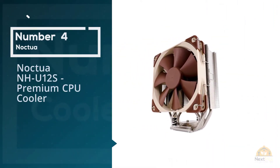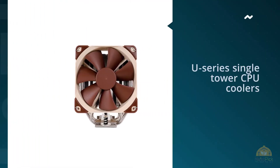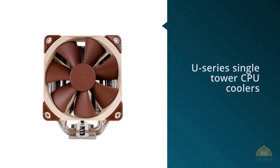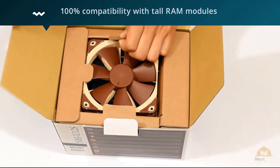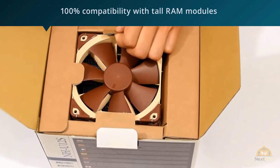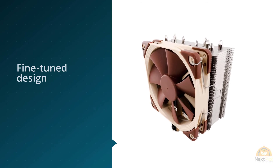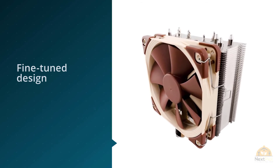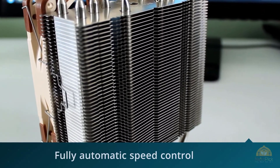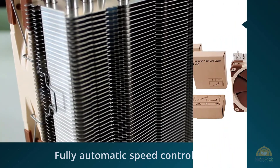Number 4: Noctua NH-U12S Premium CPU Cooler. The NH-U12S is the latest 12cm model of Noctua's classic U-Series single tower CPU coolers, which have received more than 400 awards and recommendations from the international press. The S-Version's 45mm slim shape ensures 100% compatibility with tall RAM modules, and its fine-tuned design with the class-leading NF-F12 focused flow fan with PWM support for fully automatic speed control further improves its predecessor's renowned quiet cooling performance.